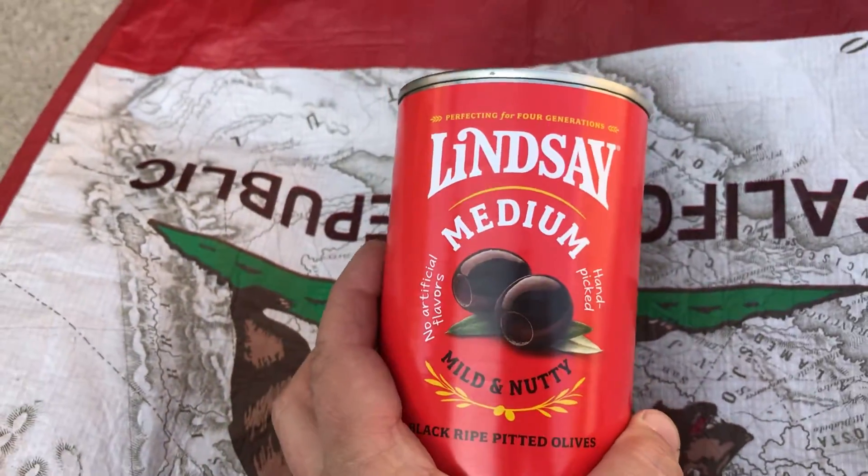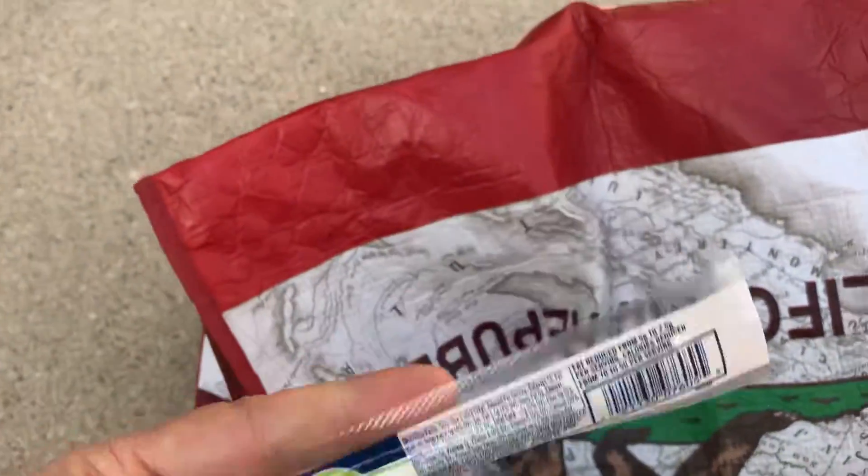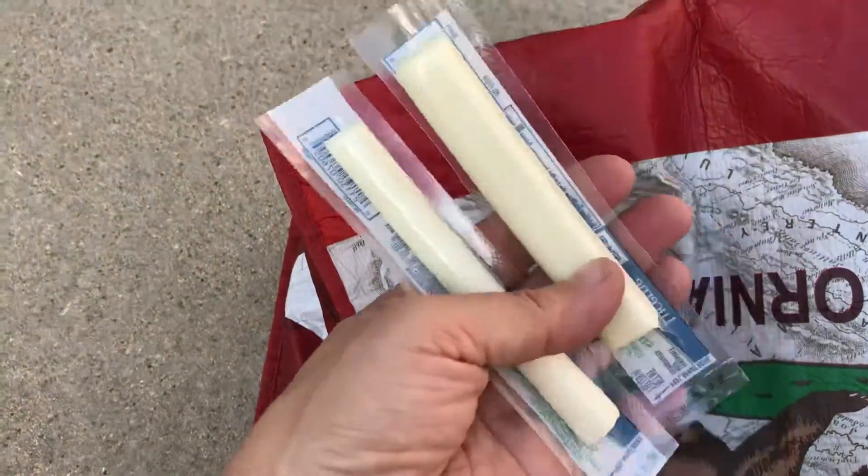Some Lindsay Premium Olives — mild and nutty, that sounds really good. And it has a pop top, so I can just open it and dump it in my salad. And then last but not least, just a little bit of string cheese that I can cut up and put one in my lunch and one in my dinner salad.